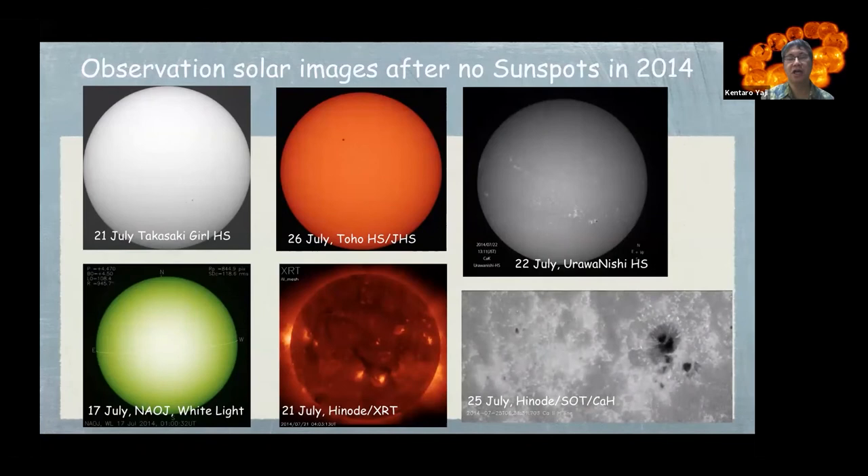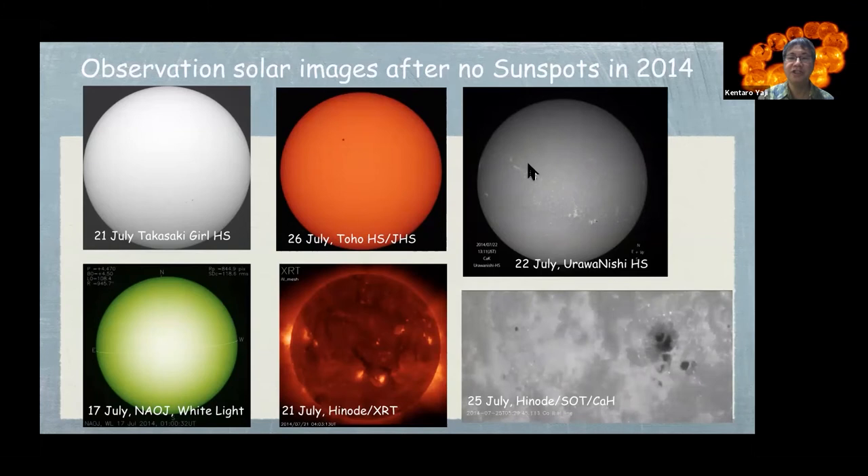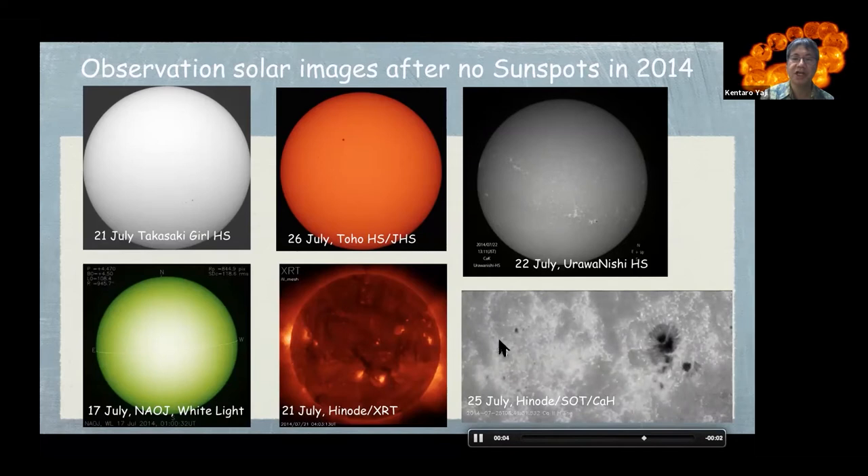This is an observation example from seven years ago, in 2014. This is a white light image by Takasaki Girls High School and Toho High School, in which you can see sunspots. The upper right image is from Urawanishi High School observing H-alpha. The green image shows the white light image from the National Astronomical Observatory of Japan. The lower center image shows the HINODE XRT X-ray corona images.